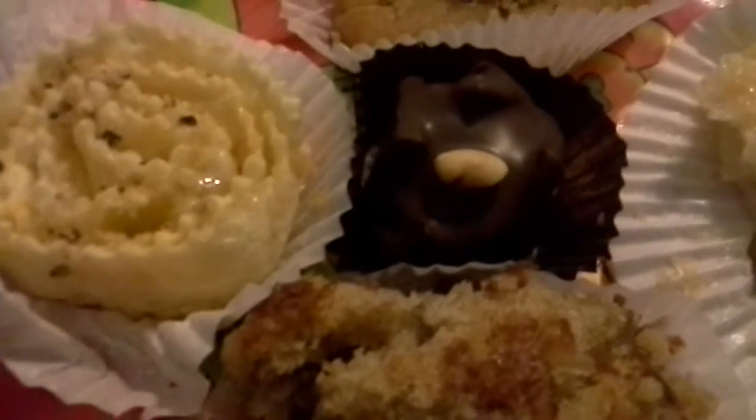Noelle — we've got camera lady Noelle, except I'm being camera lady today and she's getting her little hands in the way of the pastries. Alright, next.